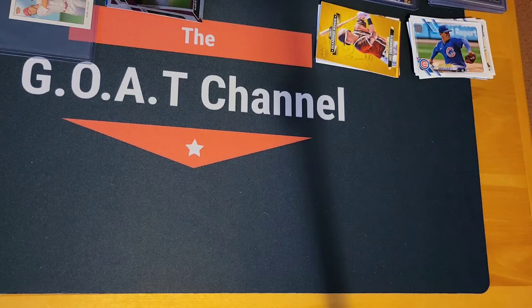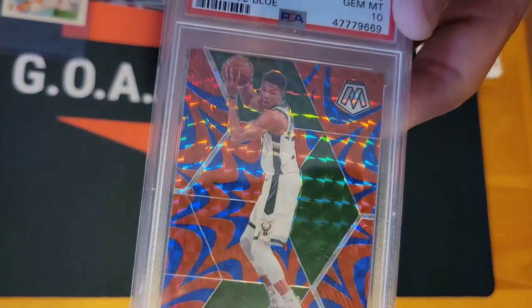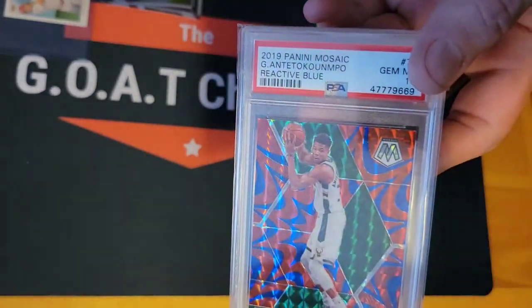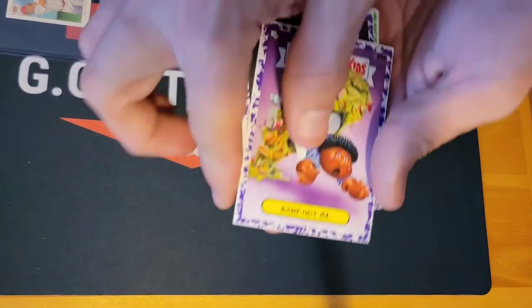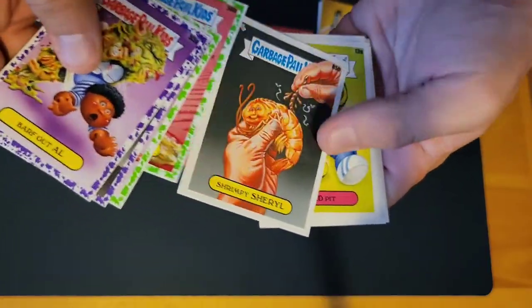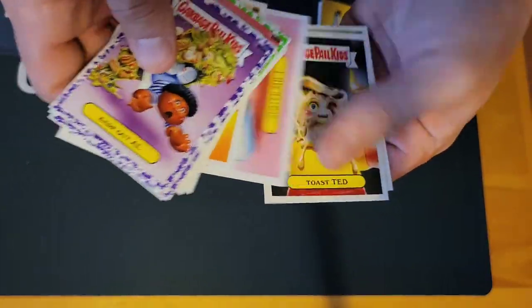I got the gem mint Giannis reactive blue — graded PSA 10. We got some Garbage Pail Kids — another major — just a few dollars for these, not much.